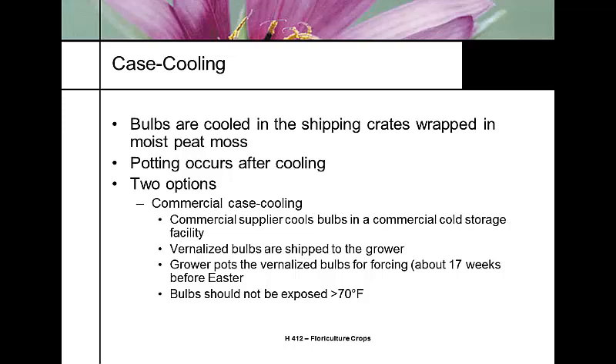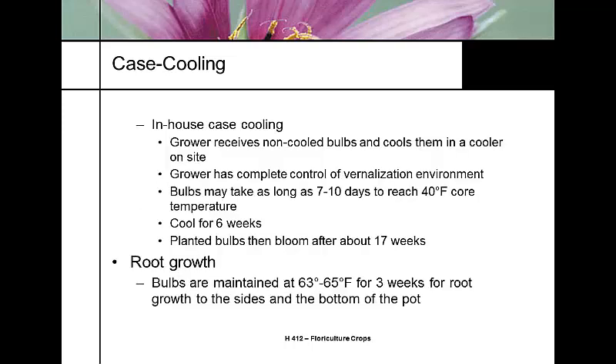The grower then pots up the vernalized bulbs for forcing. This is done 17 weeks before Easter. You want to avoid any temperature greater than 70°F during this period, as that will devernalize the bulbs. In case cooling, remember that the bulbs do not start to vernalize until the entire case becomes cool — it can take almost a week for the whole box to reach temperature. The bulbs need to be cooled for six weeks, fitting into the 17-week scenario.